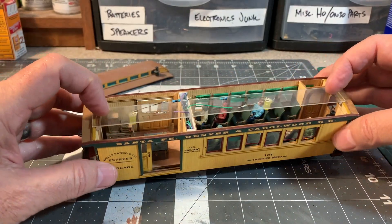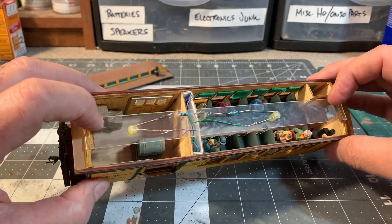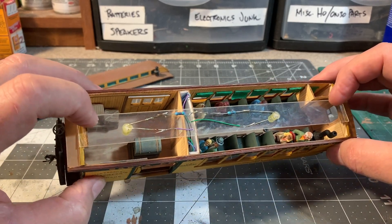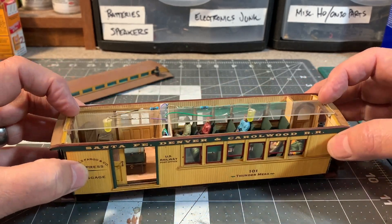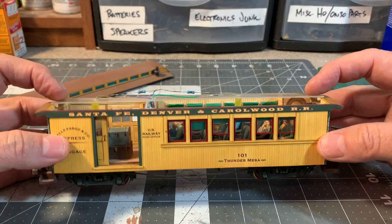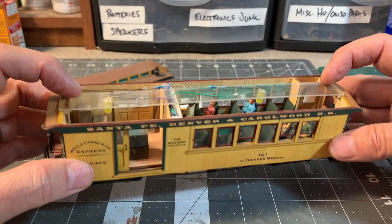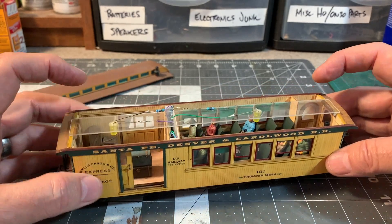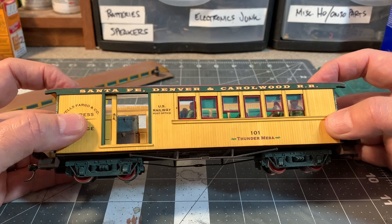The interior is modeled with some Grant Line coach seats — Denver and Rio Grande Western coach seats — and a coach stove back there. There's even a lavatory in the back corner, though it doesn't really have a toilet in it. The interior is also printed paper — you can see the paneling in there — and that works great for what you see through the windows.